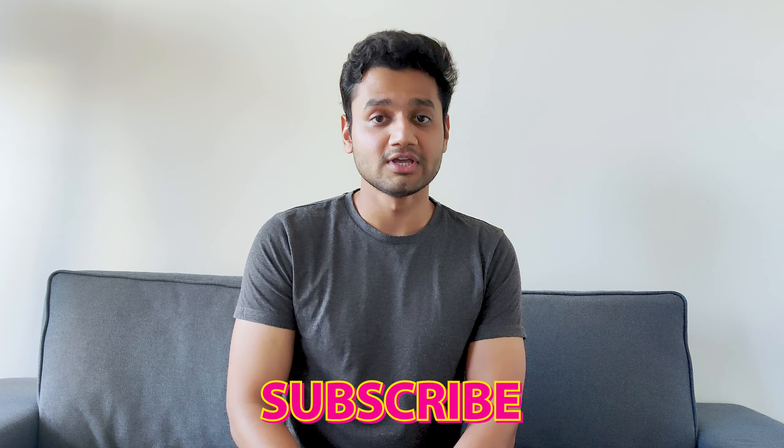So today we will give you a glimpse of how much we spend in a week on groceries. So here is the video. But before moving on, please subscribe to our channel if you haven't already.